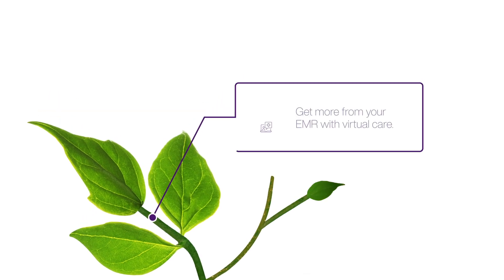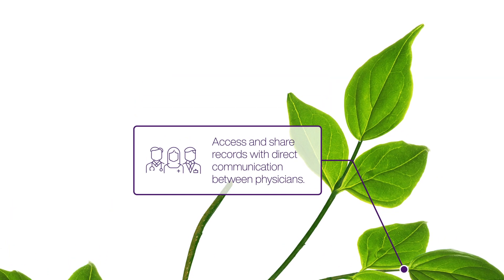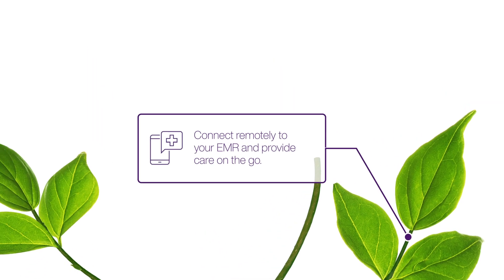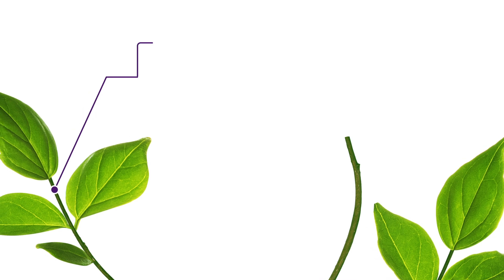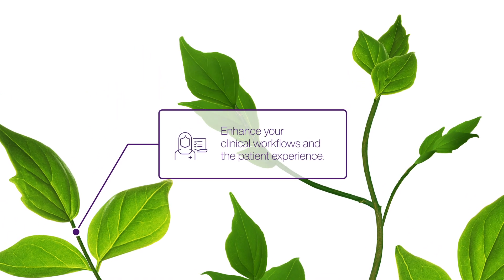With the TELUS Health EMR, you can consult patients virtually, streamline communications with other healthcare professionals, view your schedule, access clinical information, and document symptoms right from your mobile device. Optimize care delivery with tools like patient portals, online booking, and appointment reminders.